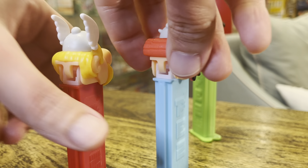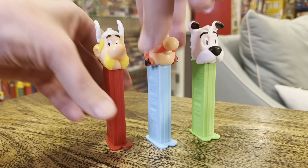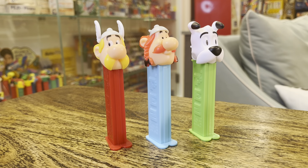Let's move them back so you can see the whole picture. These are pretty cool.